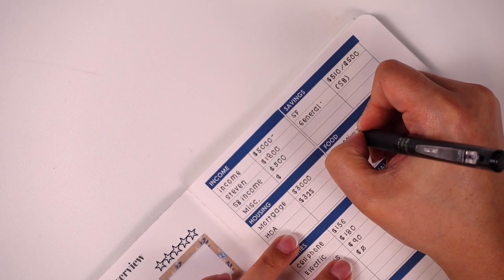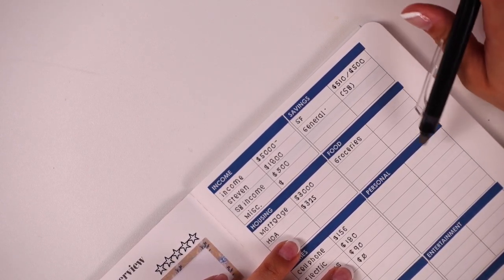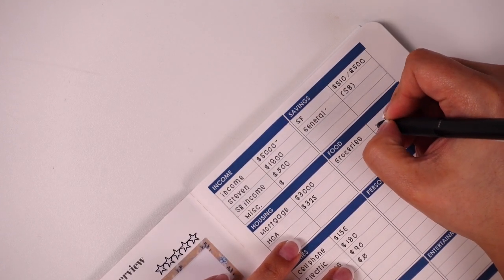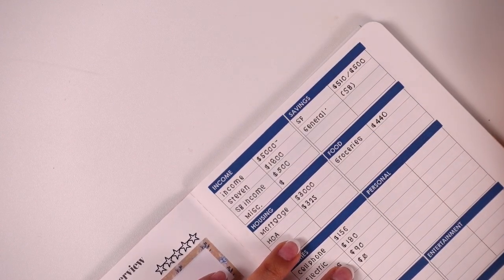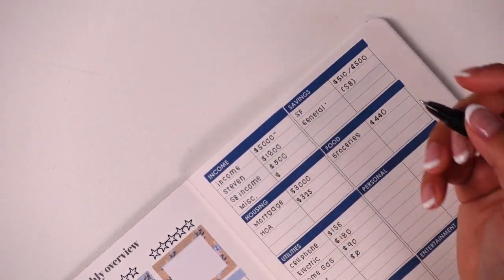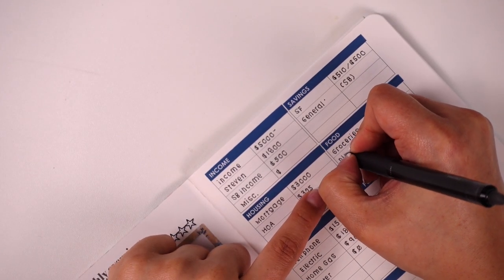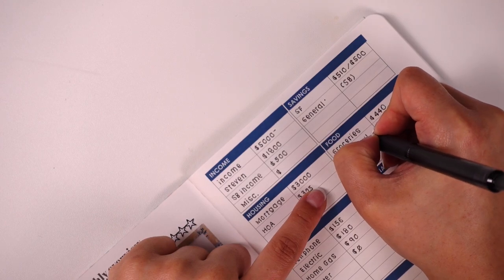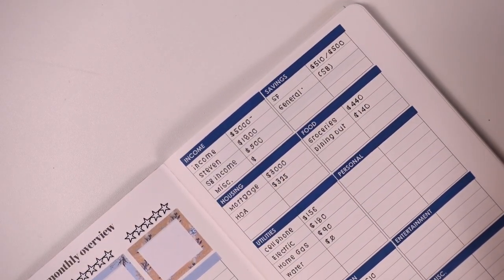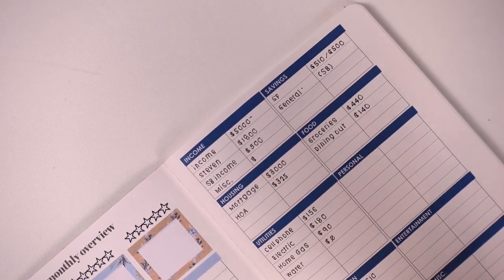For groceries I'm doing $220 plus $220 — so $440 total. Last month we ended up spending $428, so I think $440 is a healthy, comfortable number. For dining out, I'm upping it a little because even though we came under last month, I definitely felt the pinch — I added $40 extra to give us a bit more wiggle room.